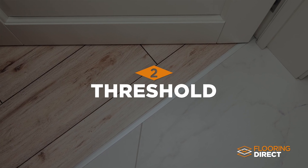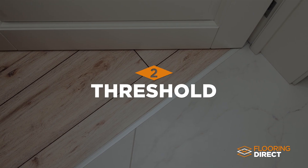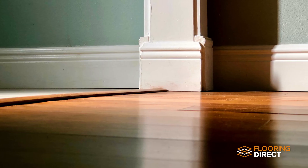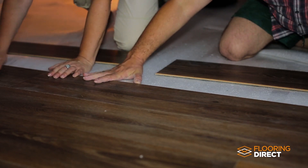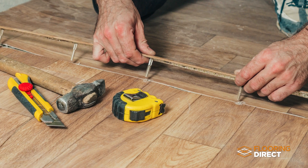Threshold Transitions. It's all too easy to have a brand new floor installed and then wish you would have done something about the worn down threshold. It's not impossible to replace the threshold after the flooring installation is finished, but it will take a lot more time and money.